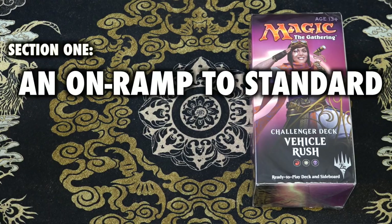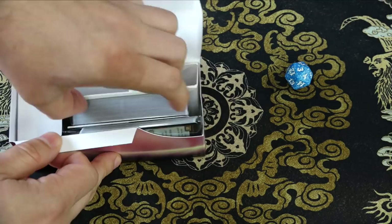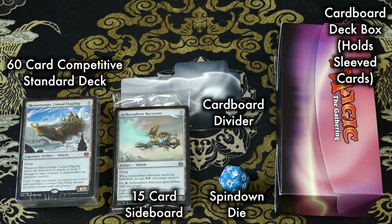Section 1: an on-ramp to standard. The first noteworthy thing about challenger decks is how strikingly close they are to the fully polished and refined decks that the pros run — not at Friday Night Magic, but at highly competitive events. Yes, there is still room for upgrades, and there are still ways to make these lists better. But just look at the similarities.